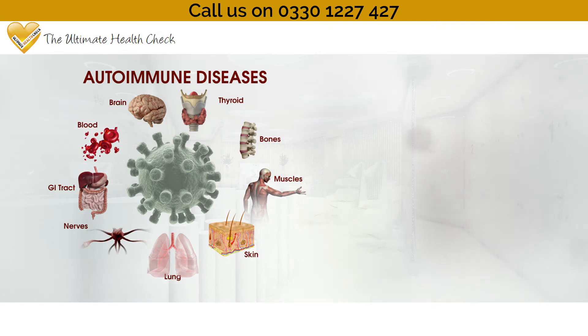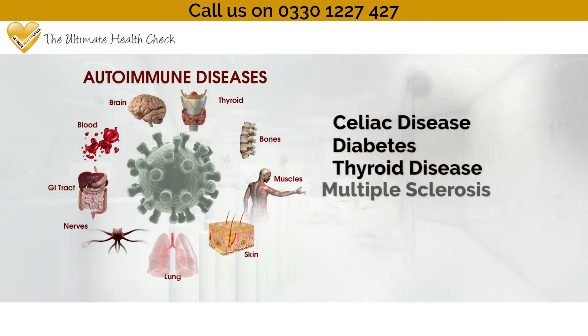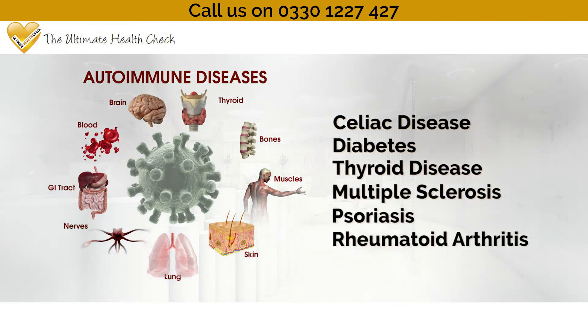Certain autoimmune conditions such as celiac disease, diabetes, thyroid disease, multiple sclerosis, psoriasis and rheumatoid arthritis may develop after many years of eating the wrong foods.